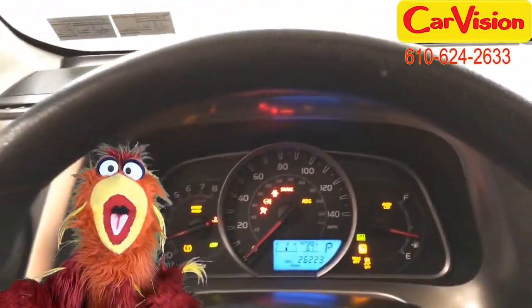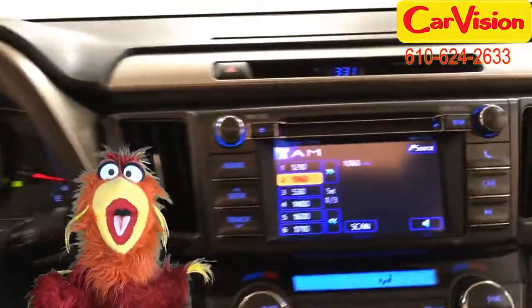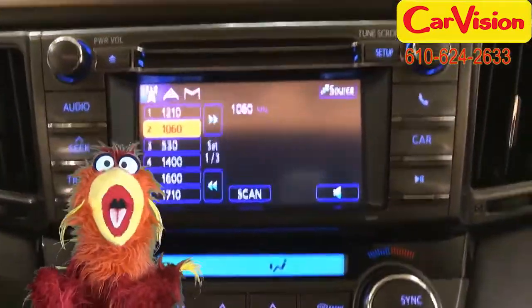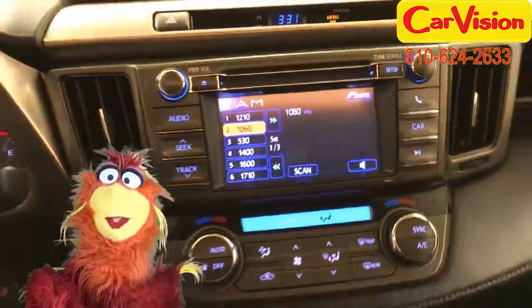This RAV4 has a moonroof, a rear camera, and front-wheel drive — all the features I need to get to the next Phoenix Olympics in comfort, safety, and style.